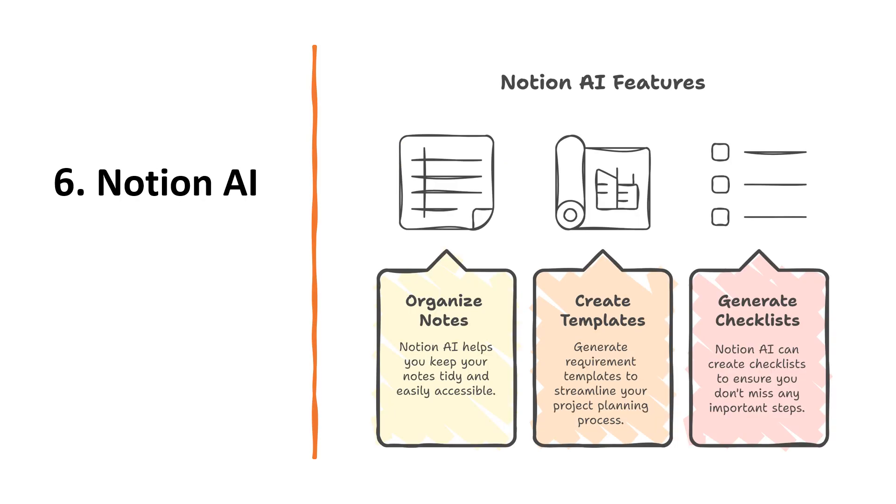The sixth tool is Notion AI. Notion AI helps you keep everything tidy. It can summarize notes, generate requirement templates and even create checklists. For new analysts, it's a lifesaver for staying organized.